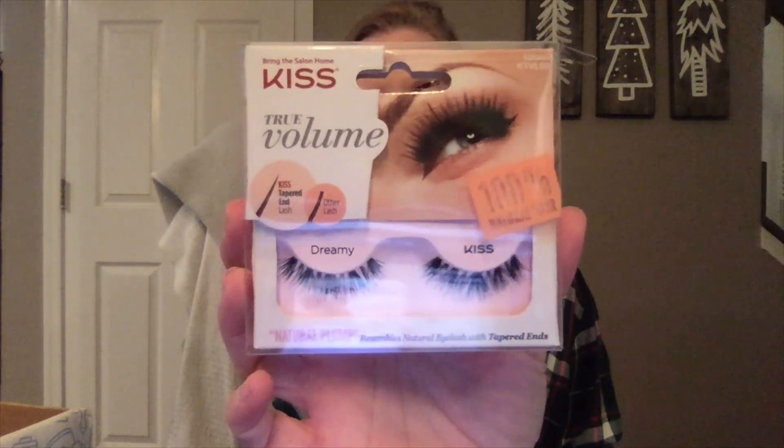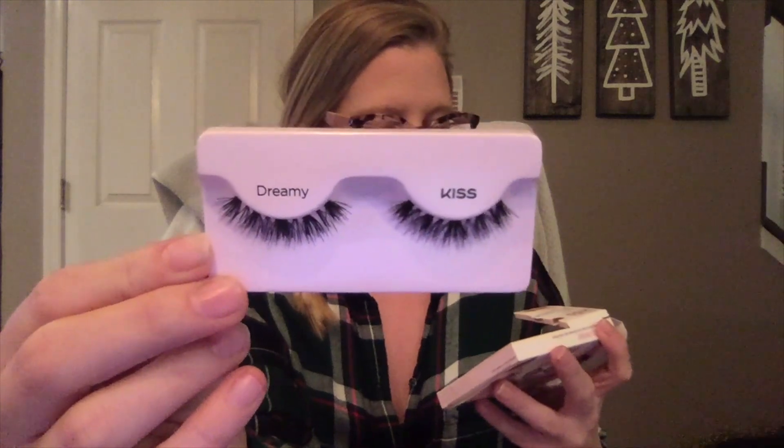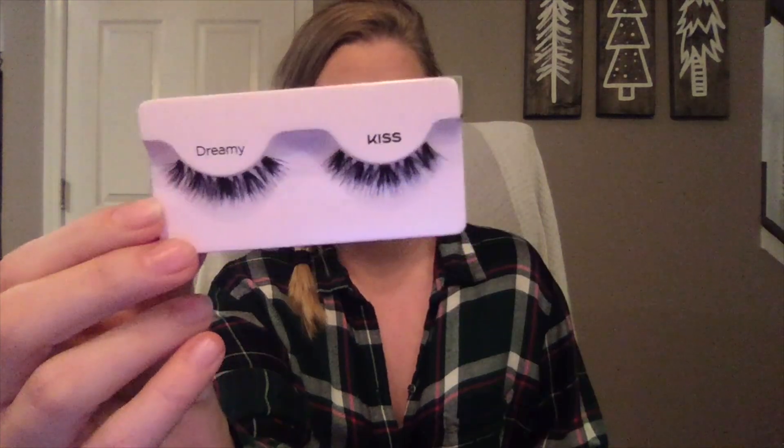I'm excited to try that — garlic in my sauces is one of my favorite things. I love garlic, I love pasta. The next thing in here is Kiss True Volume Tapered End lashes in Natural Plump. Here is what the lashes look like. I don't know if this comes with glue or not — that would be super nice because I don't wear eyelashes a lot and if I have glue I tend to lose it. It does not look like these come with glue. The style is called 'Dreamy.'